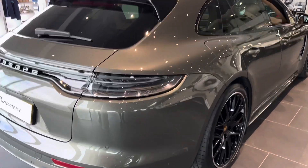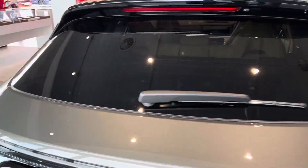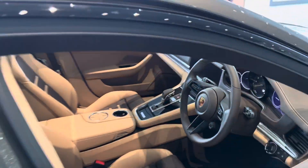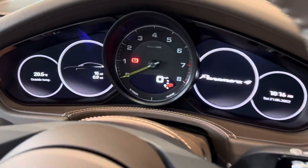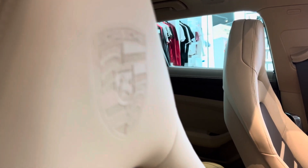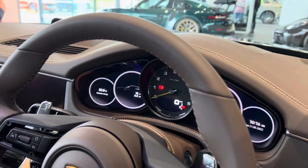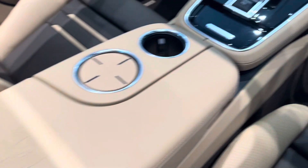This is a special edition, one-of-one Platinum, making it truly incredible. Let's take a look at the interior. It's got the full digital cockpit with the rev counter in the middle, which looks incredible. You've got this incredible colored interior complementing the outside really well — it's brown and tan colored with the Porsche logo in the middle.